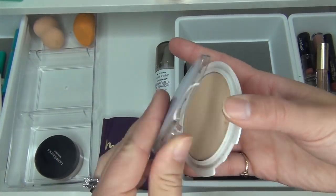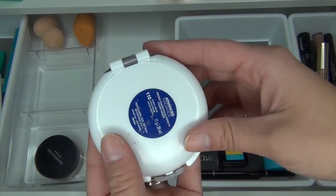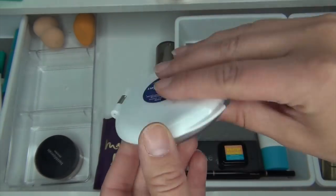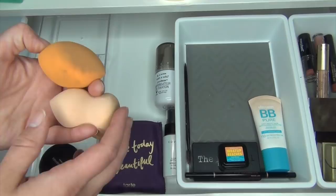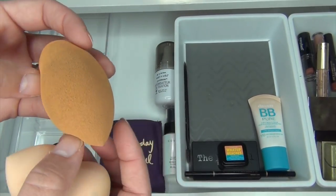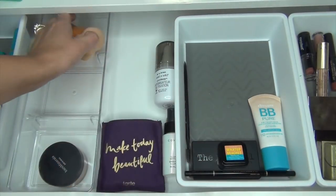I used the lighter one — 110 Creamy Natural — to set my face a couple of times, so I'm going to put the darker one in and take this one out. In the back, I just have my two sponges I've been working on: the Elf Sponge and the Real Techniques Sponge. It's extremely dirty; they both need to get washed, but I'm going to keep them both in here.